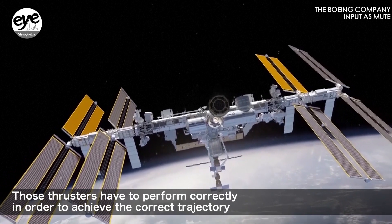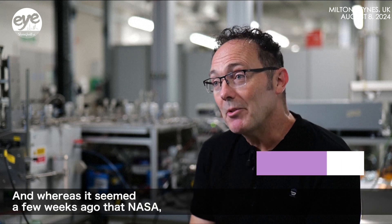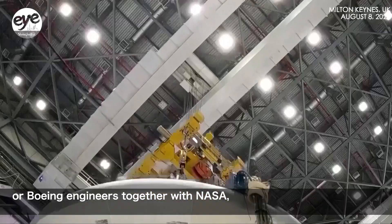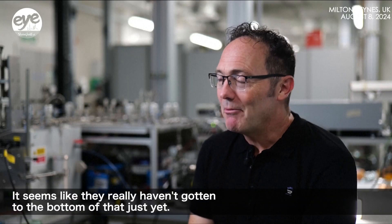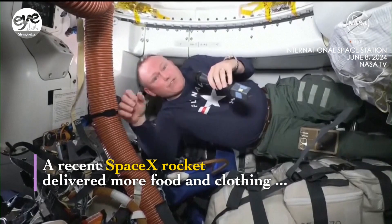Those thrusters have to perform correctly in order to achieve the correct trajectory, to ready the spacecraft to make its re-entry to Earth. Whereas it seemed a few weeks ago that Boeing engineers together with NASA were making progress in understanding what we call the root cause — what's really happening inside this propulsion system — it seems they really haven't gotten to the bottom of that just yet.